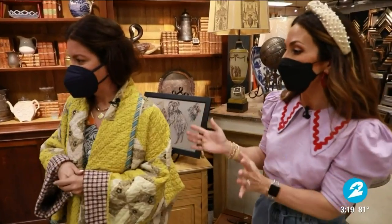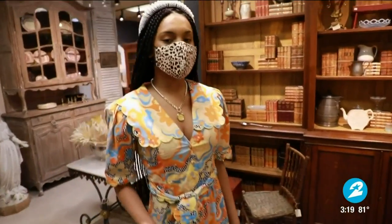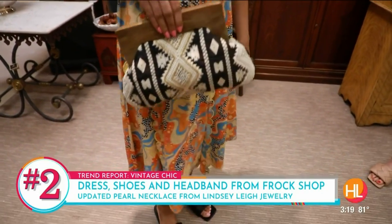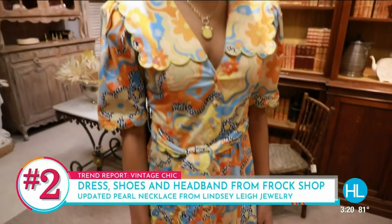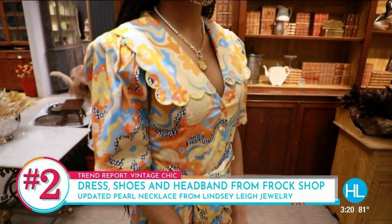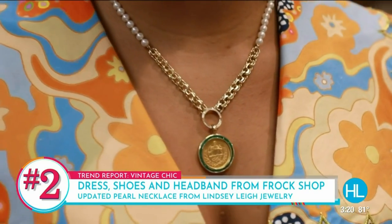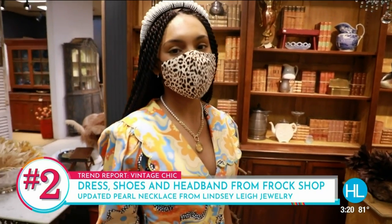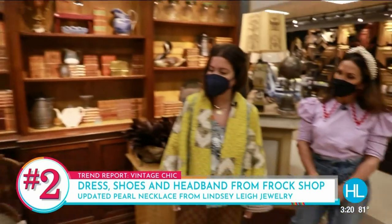This second look is all about color and pearls — effortless and easy. Everybody just wants to throw on a dress for spring and summer. It has the collar we talked about but it's a fun print, very easy, with cute slides. We played with prints and pearls — the necklace is a more updated layered pearl piece, a custom piece by Lindsey Lee, the Diamond Girl. The dress is from Frock Shop, another local Houston boutique.